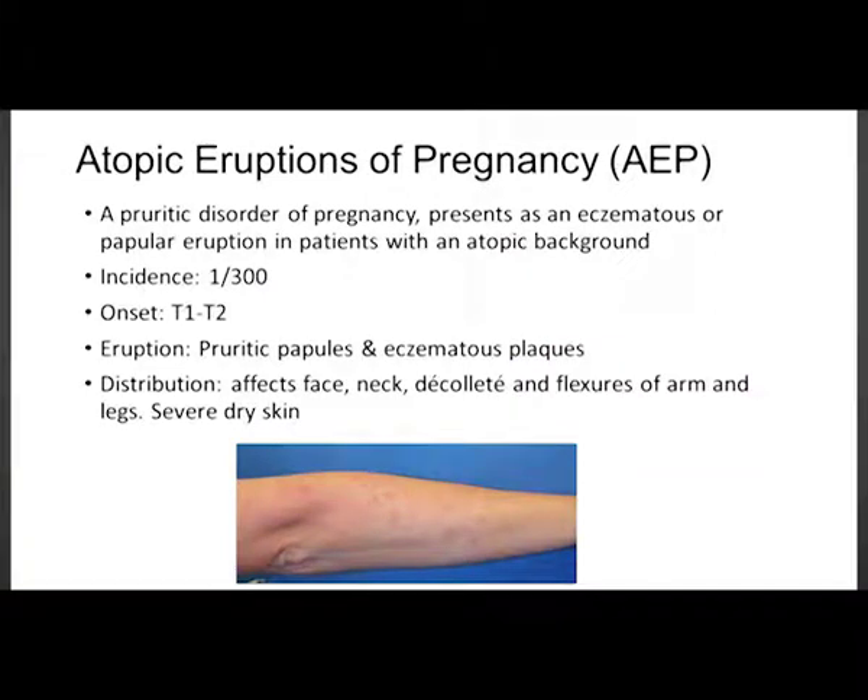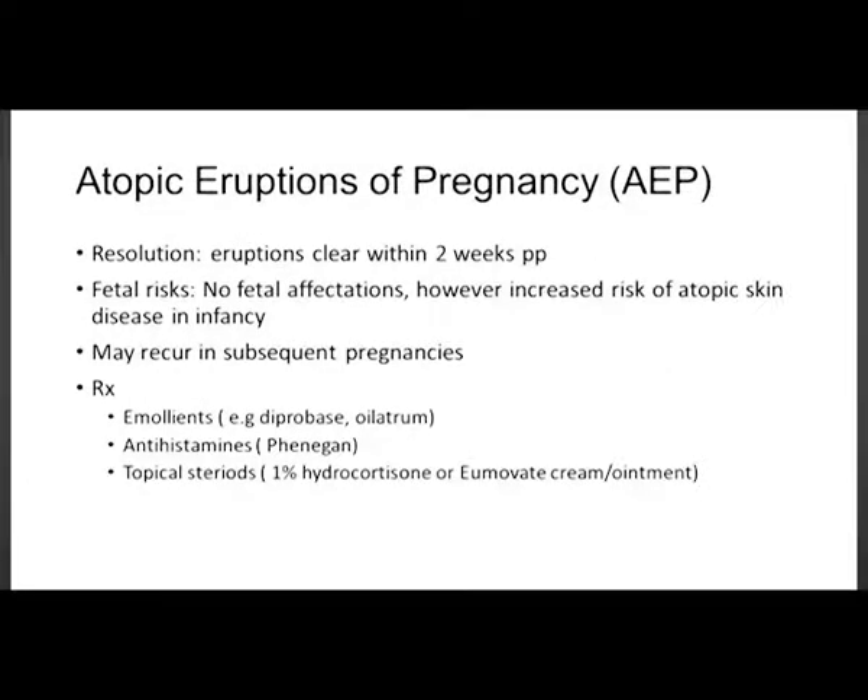Atopic eruption of pregnancy is a pruritic disorder presenting as eczematous papular eruptions in patients with an atopic background. It is more common than the other two, with incidence of 1 in 300. It has an earlier onset — first or second trimester — whereas the others are more late onset. Eruptions are pruritic papules and eczematous plaques affecting the face, neck, décolletage, and flexures of the arms and legs; the skin is usually severely dry. Eruptions clear within two weeks postpartum. There are no fetal affectations, but the infant is at risk of developing atopic skin disease. It may recur in subsequent pregnancies. Treatment: emollients, antihistamines, and topical corticosteroids.